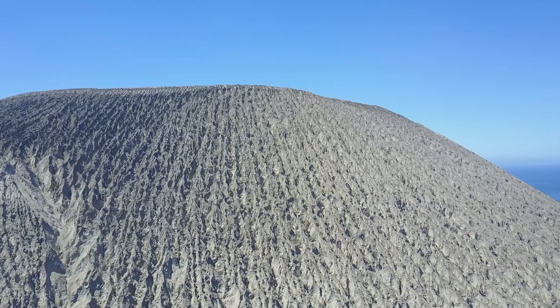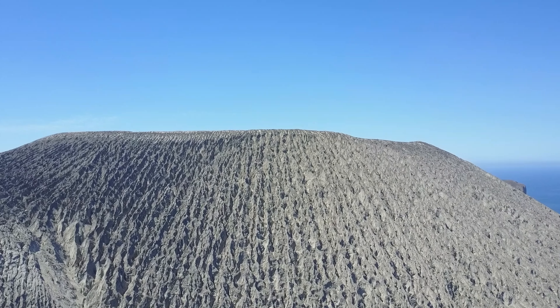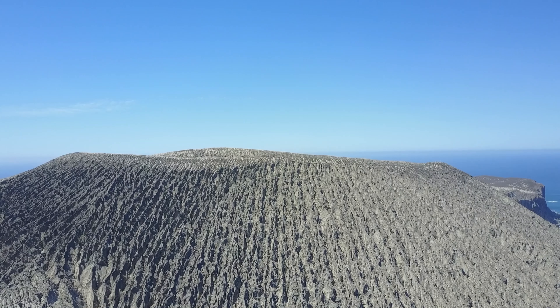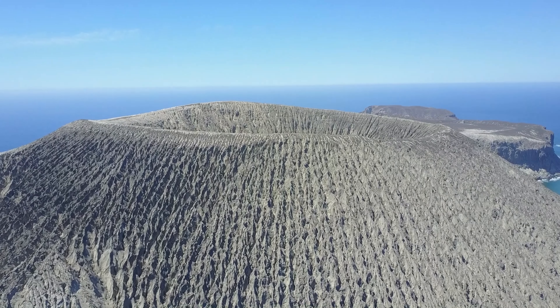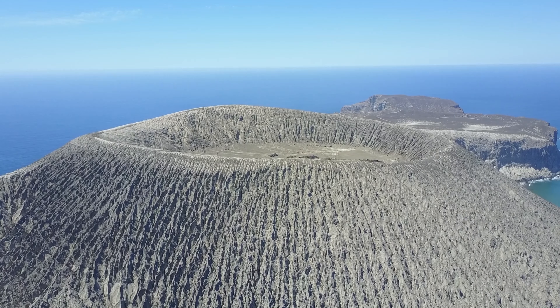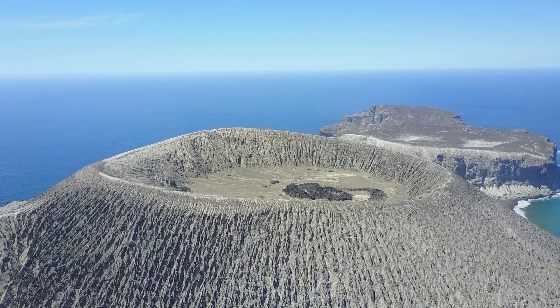What you see here is San Benedicto Island — one of the younger of the Socorro Islands. Here we are looking at one of the volcanoes. As you'll see from this drone footage taken by one of our dive guides, it's a relatively young island and the cone of the volcano is very distinct.